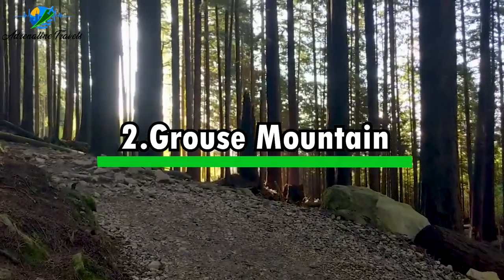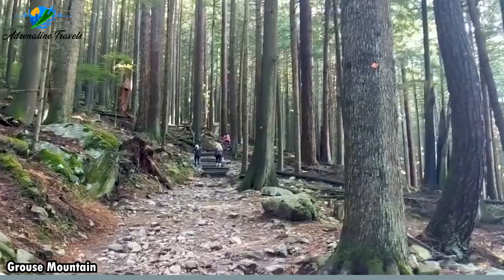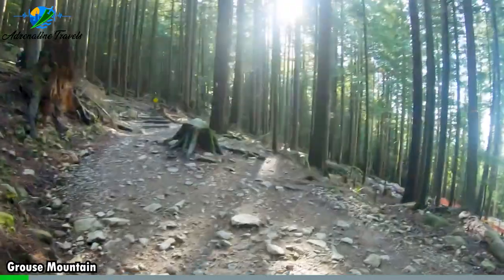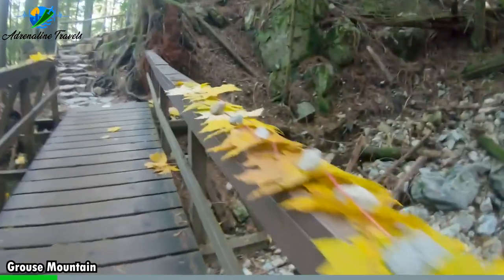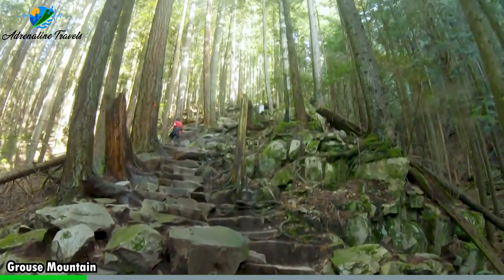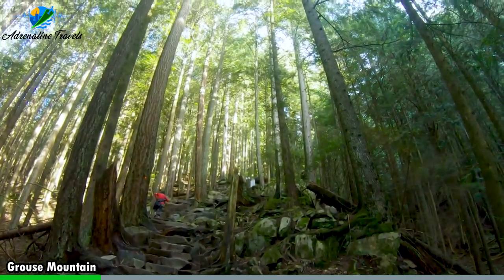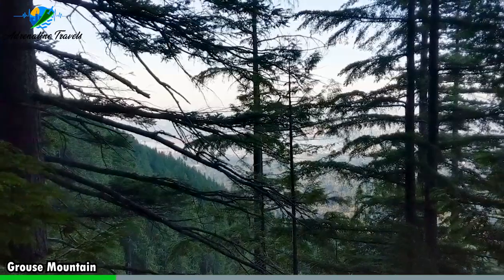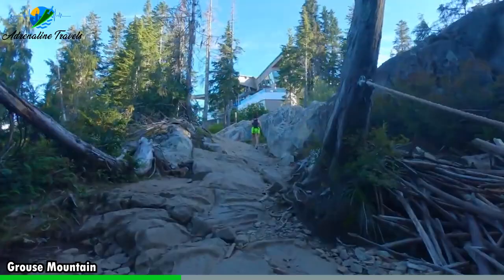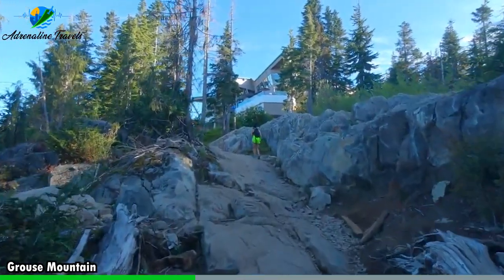Activity number two: Grouse Mountain. Grouse Mountain is a popular year-round destination located in North Vancouver, just a 15-minute drive from downtown Vancouver. It is known for its stunning views, outdoor activities, and wildlife encounters. The Skyride Gondola is the best way to get to the top of Grouse Mountain, offering panoramic views of the city, the mountains, and the ocean. The ride takes about eight minutes and climbs just over a thousand meters above sea level.